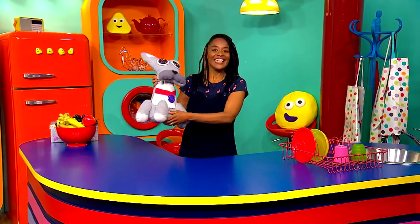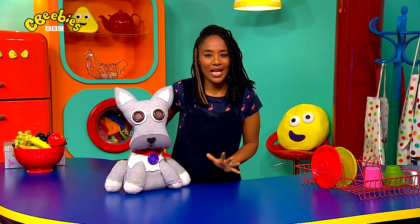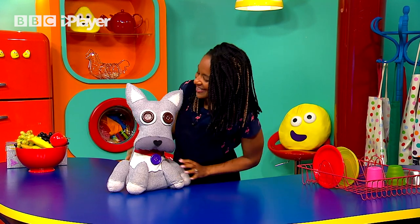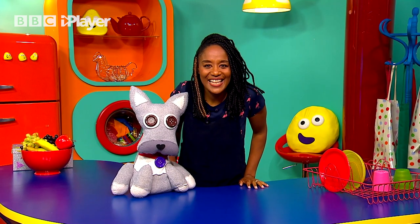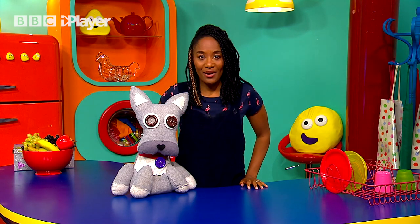Come on Jensen. So this is the CBeebies kitchen. I wonder if we'll find box number three in here. Oh I'm having so much fun, are you? Great. Now in box number one we found an acorn, and in box number two we found a dog biscuit for you Jensen. So I wonder what's going to be inside box number three. Open your eyes and take a look. We seek the third box. JC left us a clue.